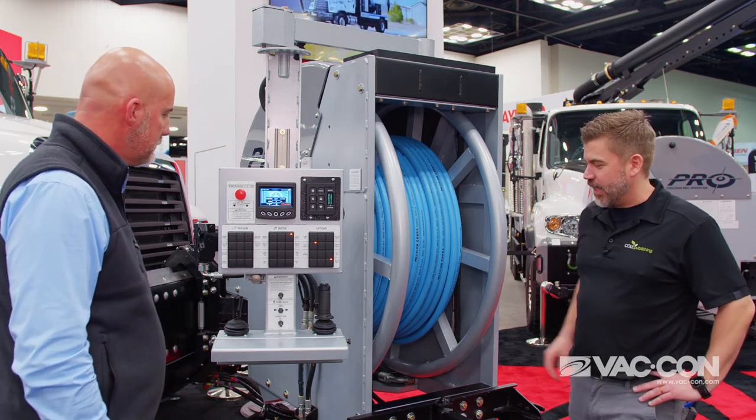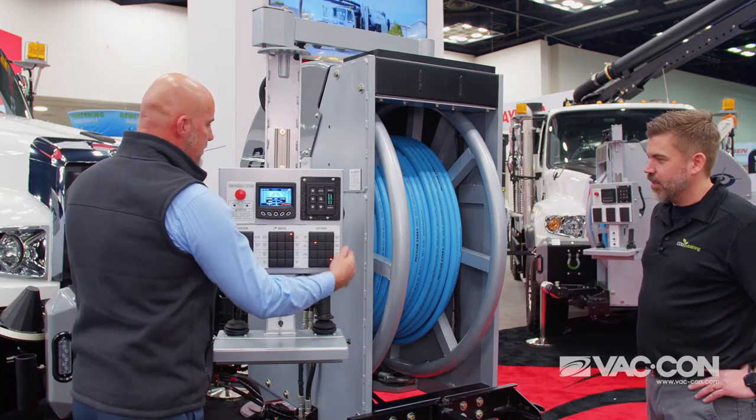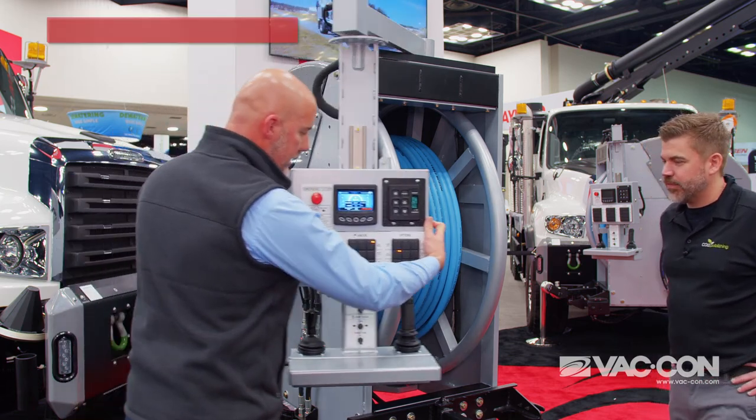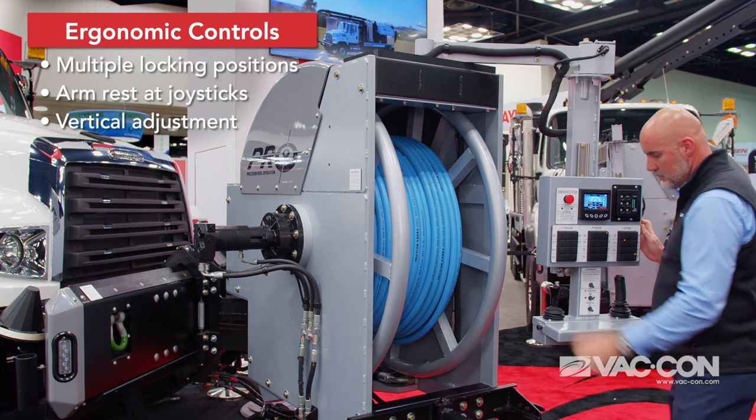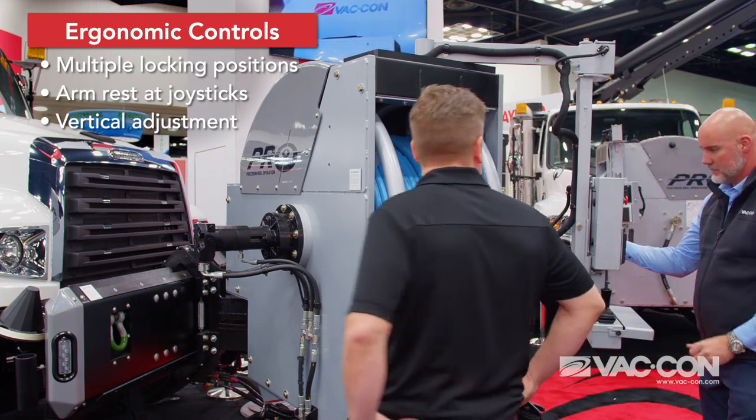And you mentioned ergonomics — how far does this thing actually move? This one can actually position literally anywhere that I want it in the scope. This side. This side.